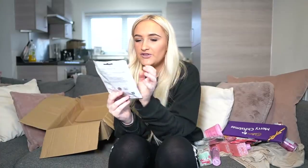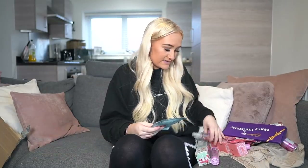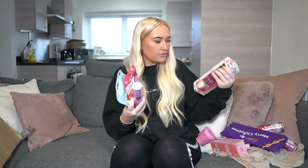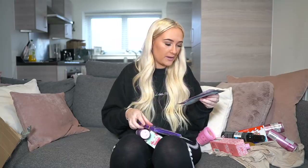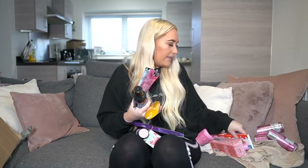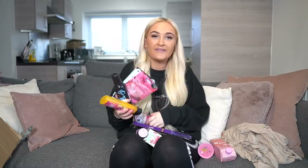Last one — it's a foot pampering sock pack in coconut oil! I'm going to have the best pamper evening ever. I'm going to smell unreal — foot masks, face masks, bath bombs, lit candles, eating my chocolate, fake tan, shower gel, a drink, and then putting on my new pajamas after. She has literally planned this out perfectly — she's smashed it out the bag, she's too good!